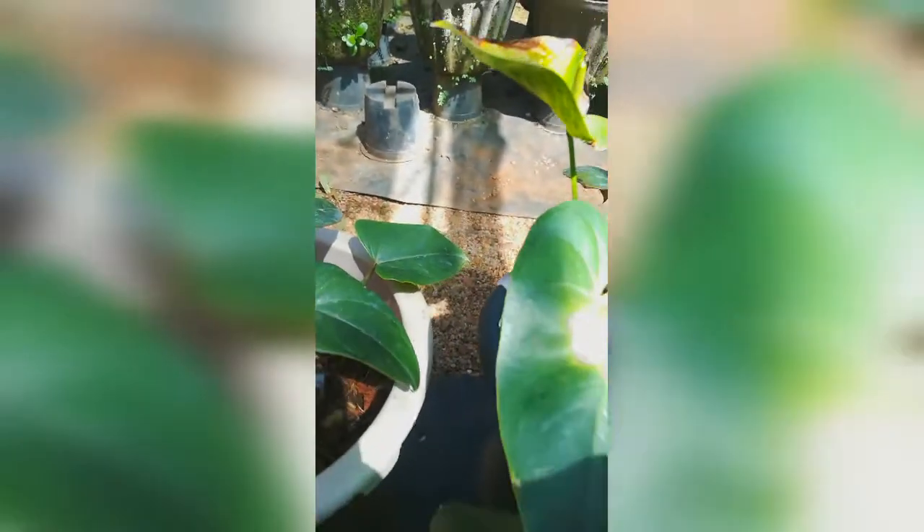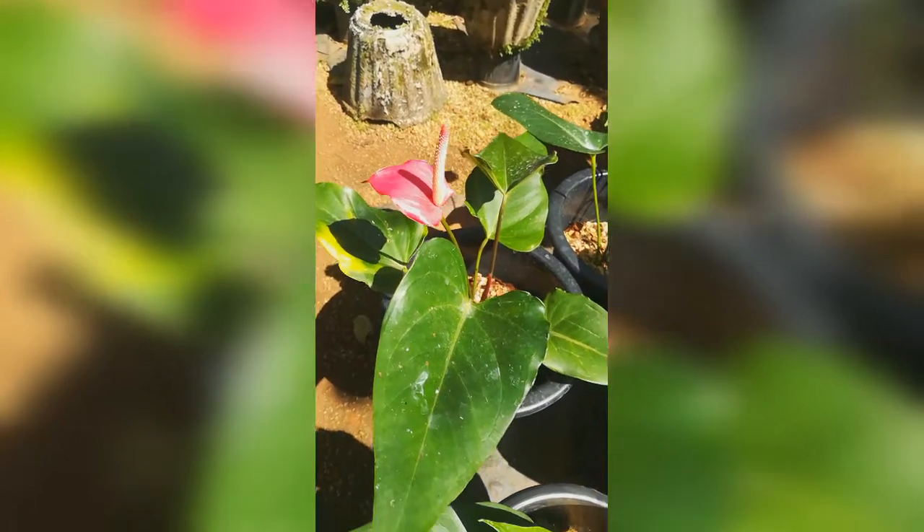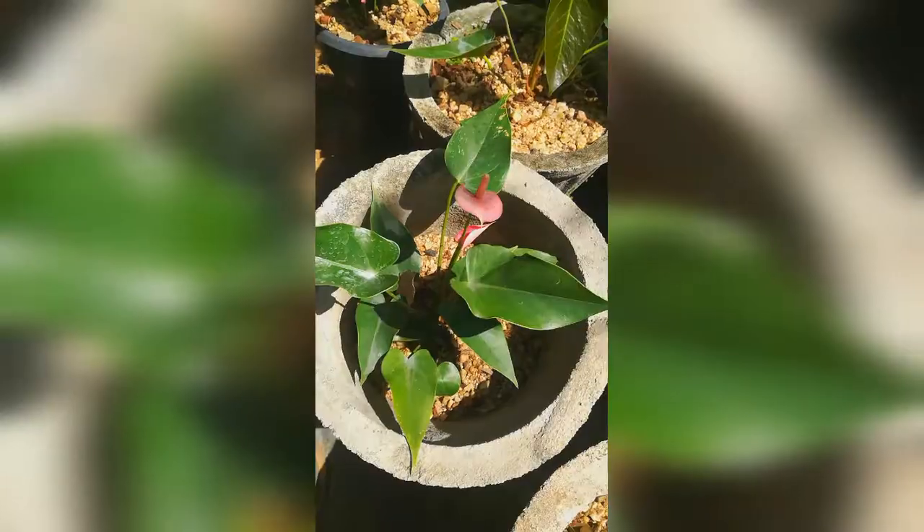After harvest, the basal portion of the flower stalk is kept in water to prevent drying out. Flowers are cleaned with shampoo in clean water to remove adhering particles of dust, pesticides, or fungicides for a shining effect. During transport, a piece of cotton soaked in water is placed at the end of the stem to prevent desiccation.